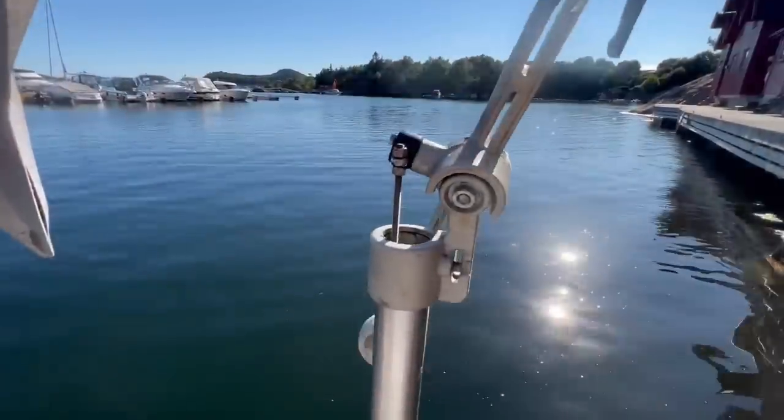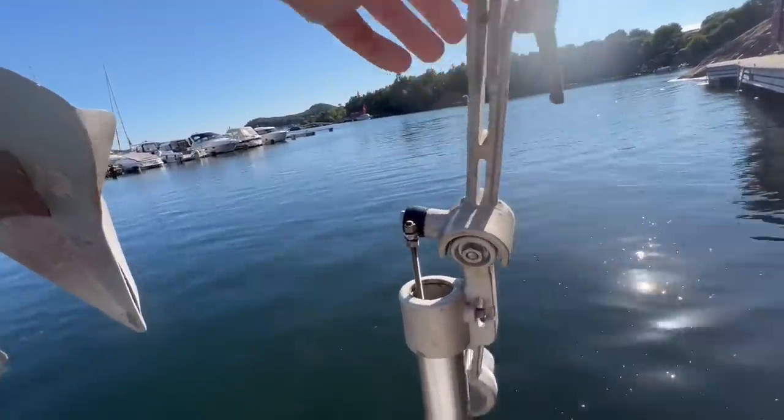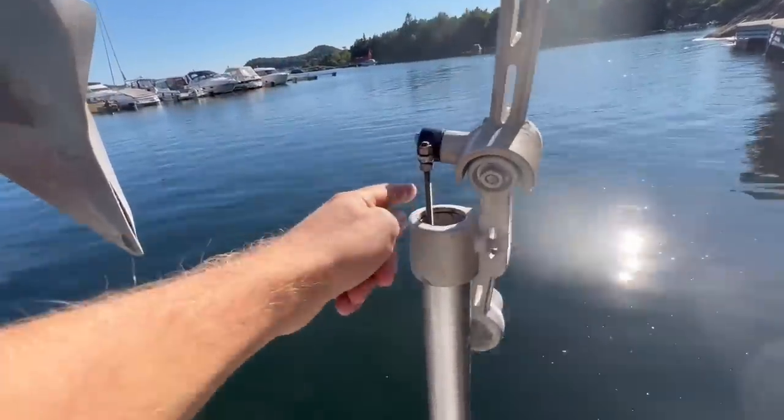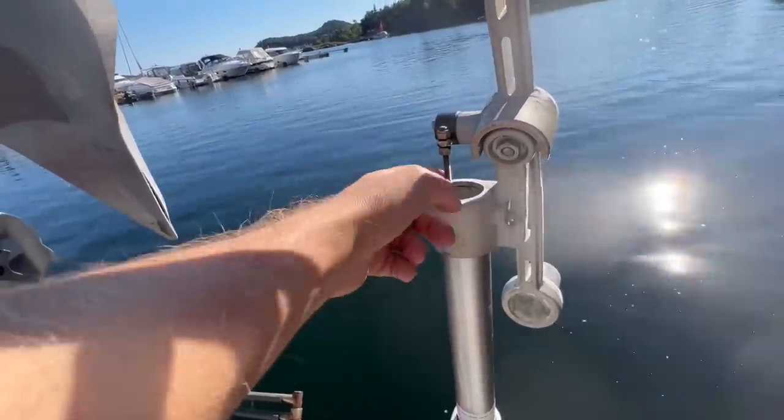I lost a nut and I lost a 10 millimeter socket — I'm really not on a roll today. At least this thing is moving smoothly now, seems to be a lot less friction. I straightened out this rod again, but I really need to replace it. It's not strong enough.